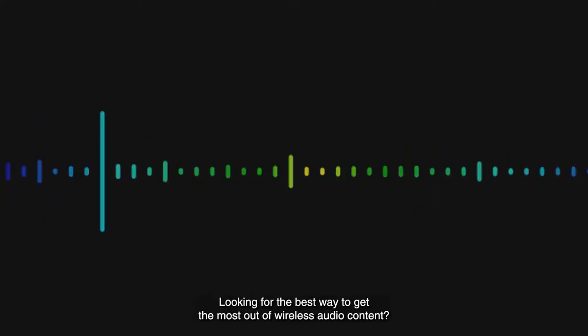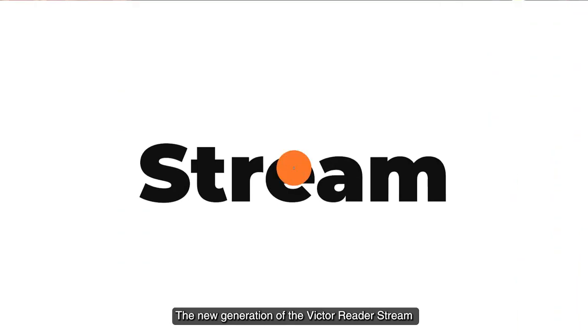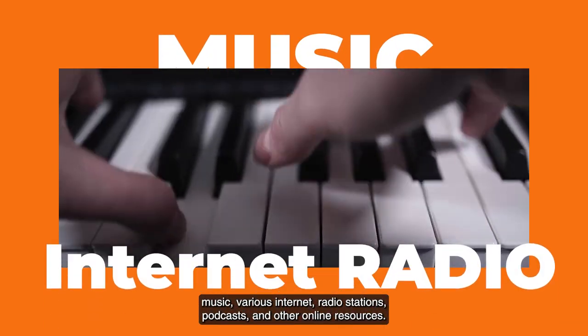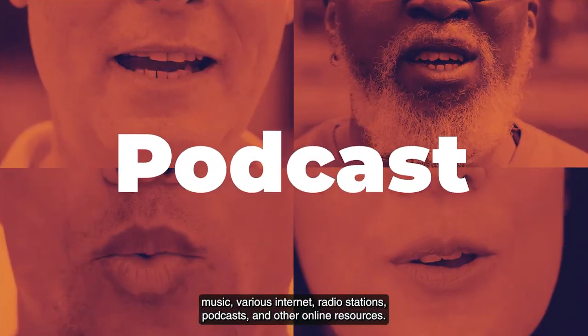Looking for the best way to get the most out of wireless audio content? The new generation of the Victor Reader Stream has arrived. The Stream lets you listen to books, newspapers, music, various internet radio stations, podcasts, and other online resources.